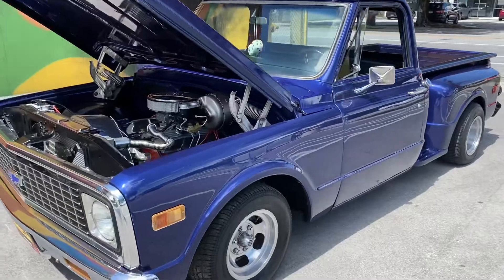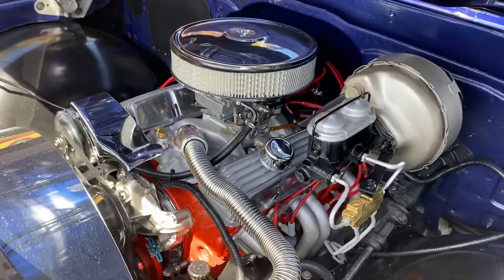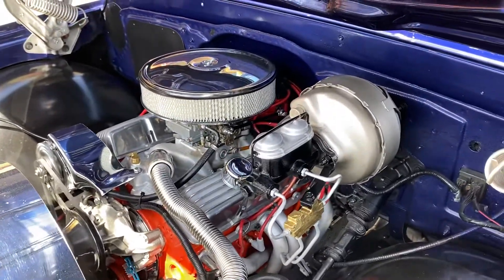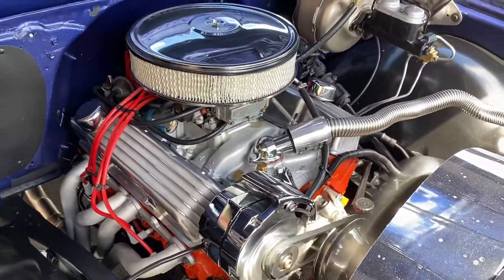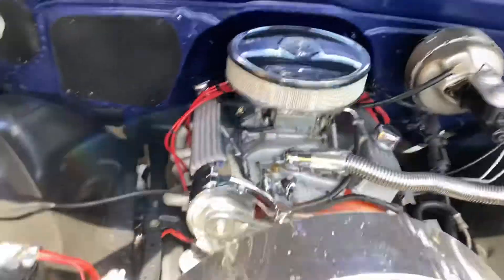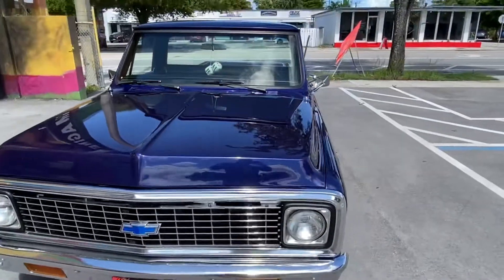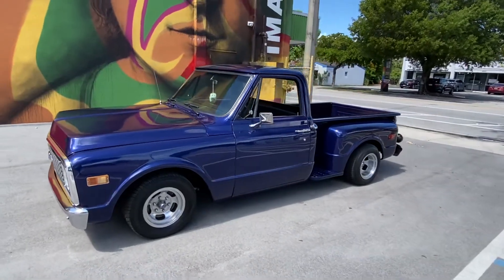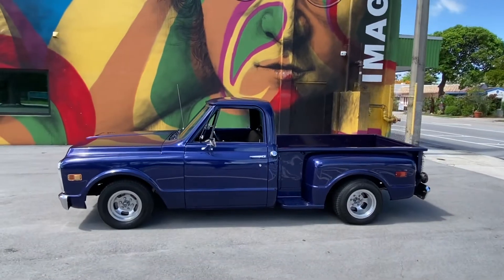Volting up and scored 70 C10. Got the power steering, power brakes. Turn key truck, ready for the car show. This is a rust-free truck in pristine condition with no rust or scratches.